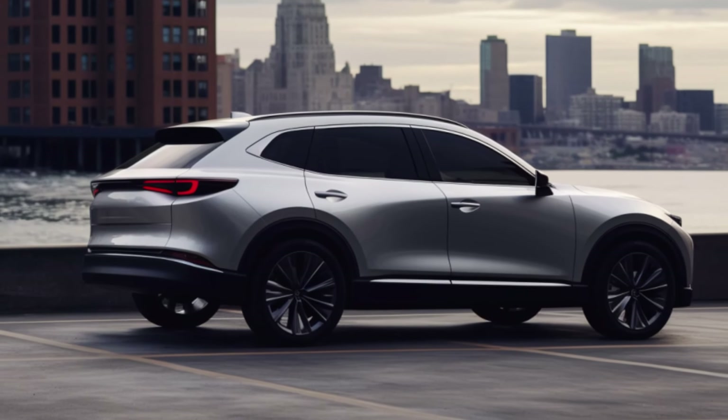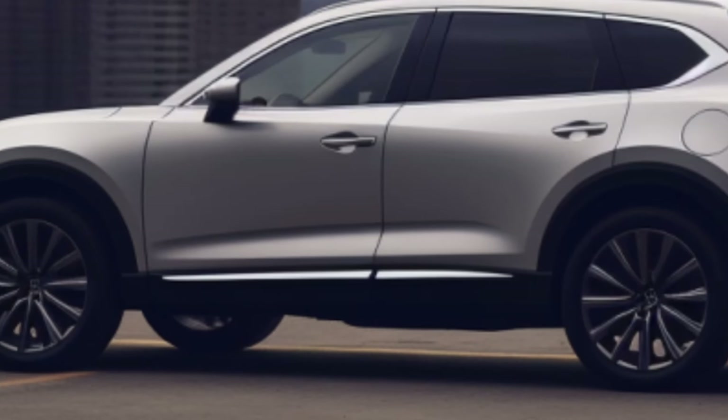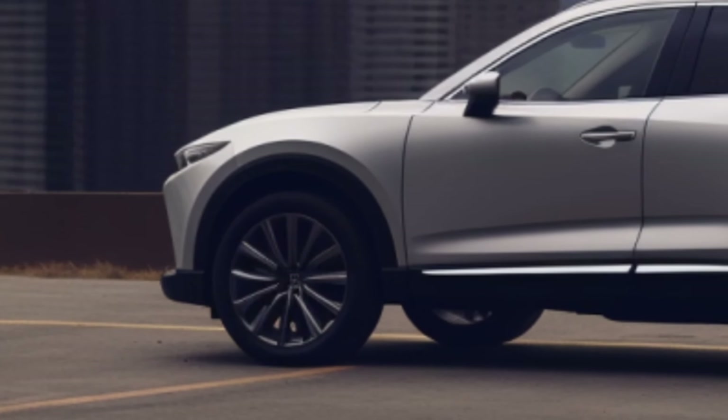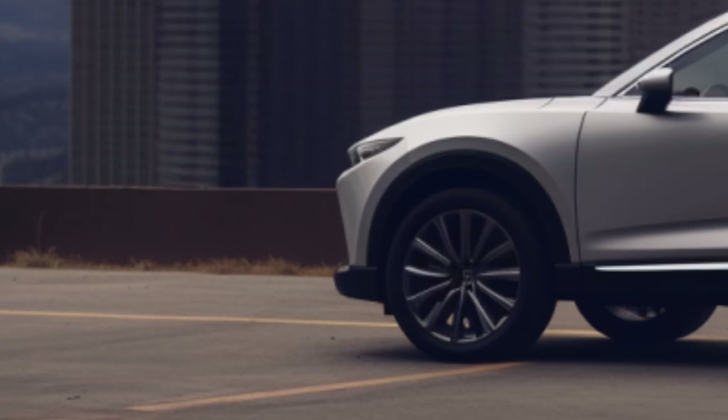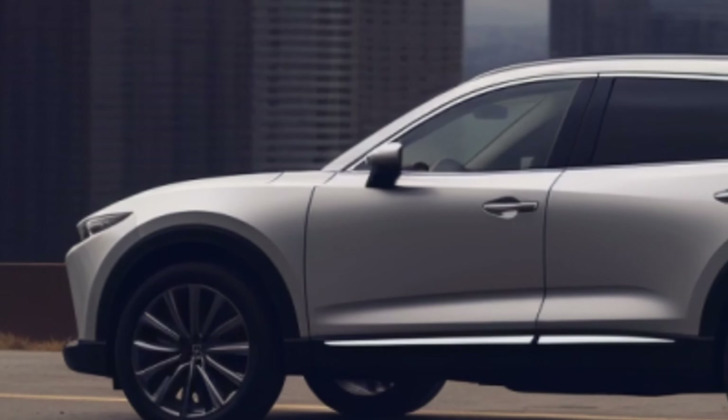The Mazda CX-90 PHEV Premium Plus offers impressive performance and good fuel efficiency, all at a price of about $58,920. With its striking design and advanced features, it's a compelling choice for SUV enthusiasts.